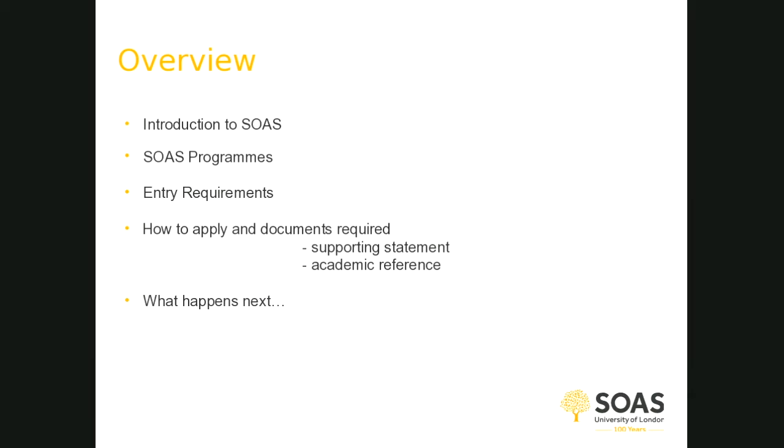I'll give you a brief introduction to SOAS — a bit of information about the school and the programmes we have on offer, including entry requirements. Then we'll go through how to make an application, including the documents which are required, for example the supporting statement, academic references and so on.